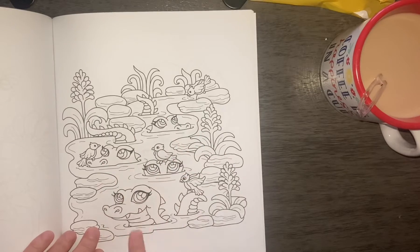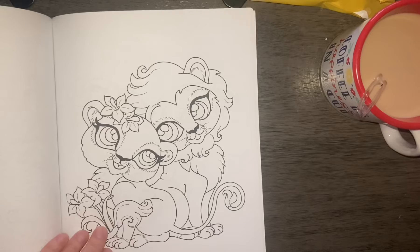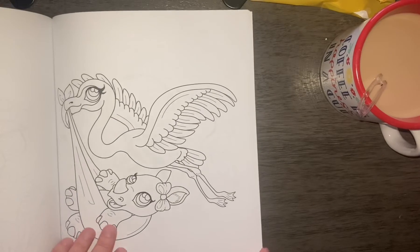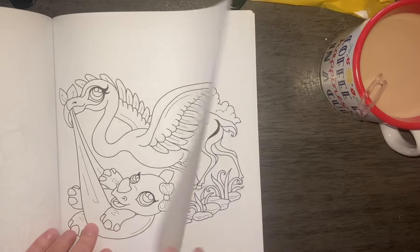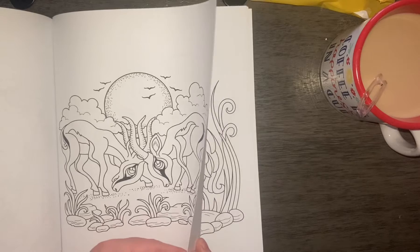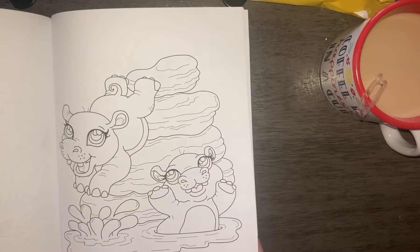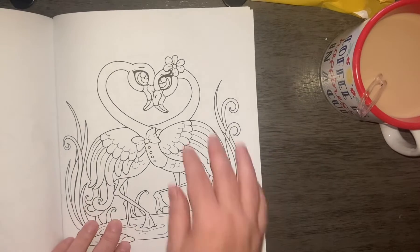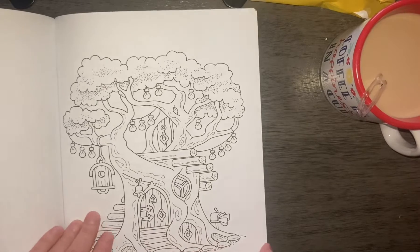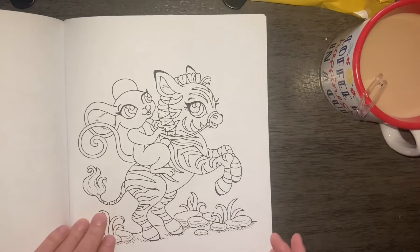So these are cute in a book, but I wouldn't want to see them in real life, you know. Oh, the baby's coming with the stork. The hippos. Treehouse. Zebra and a mouse.